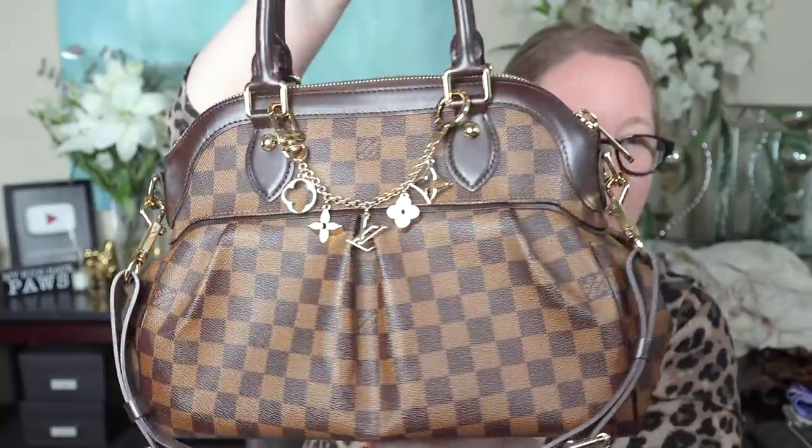The other metal one is the Fleur de Monogram bag charm on my Trevi PM — I bought it specifically for this bag, though I can also wear it on my Turenne, my Speedys, and Neverfulls. I bought this one pre-loved because the brand new price was $500 or $600 — stupid expensive. I ended up paying around $370–$380 for it in great condition. One thing about buying pre-loved: if you have a specific item you're looking for at the right condition and price, you have to have patience. I waited two or three years before finding the right one at the right price. Sometimes things come up overnight, but often they don't.